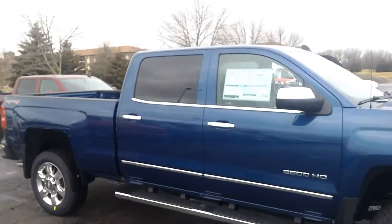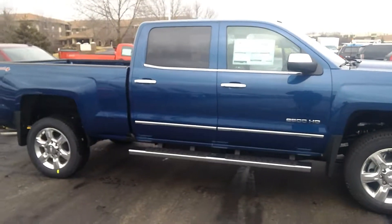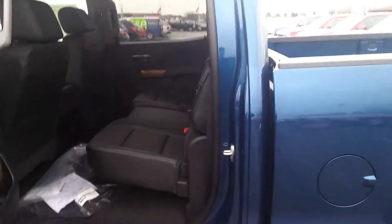Bob Goulon with Frank Boucher Chevrolet in Racine, Wisconsin, showing you 2500 Silverados. Lots to choose from — you have a gas engine or a diesel.